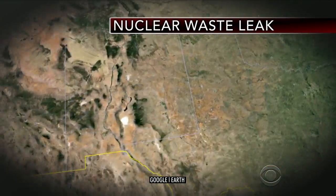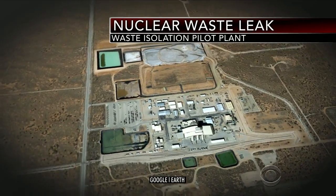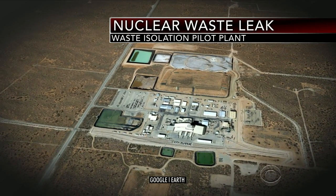Today an Energy Department investigation explained how radiation leaked from a New Mexico storage facility. The Waste Isolation Pilot Plant is supposed to be a tomb for items such as tools and clothing that are contaminated with low levels of radiation. Anna Werner has the story.